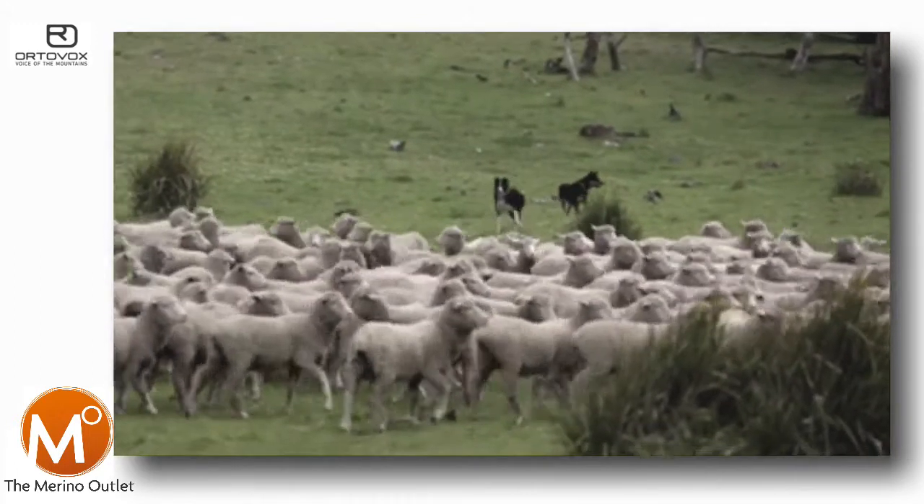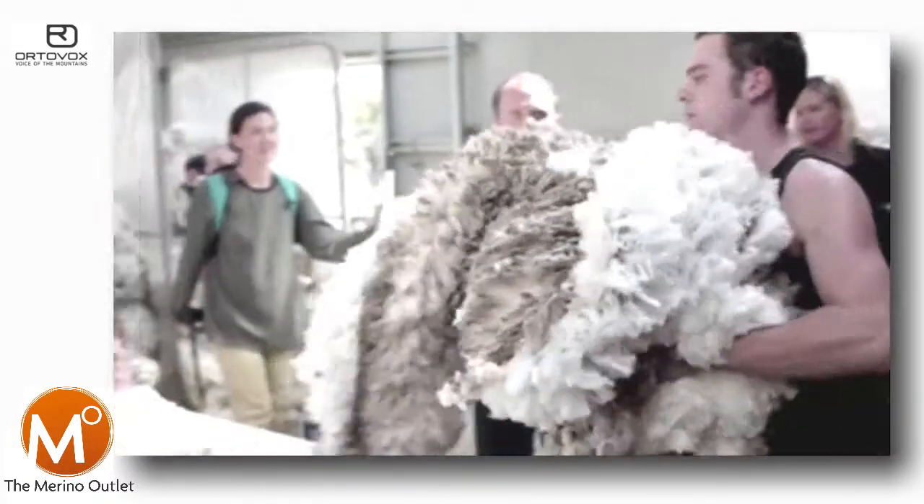We've got a history of growing wool here. We've grown wool for 190 years. We'll be here hopefully for another 190 years.